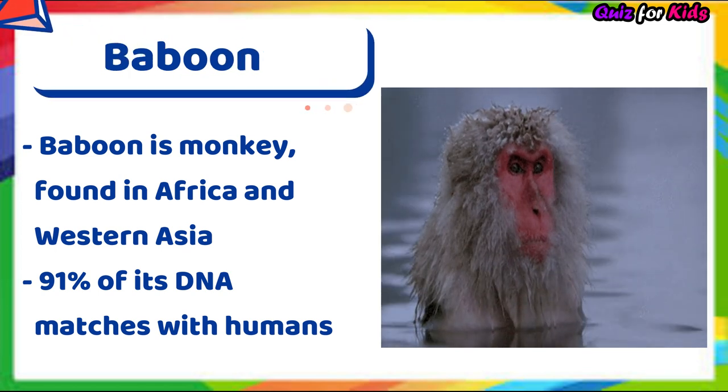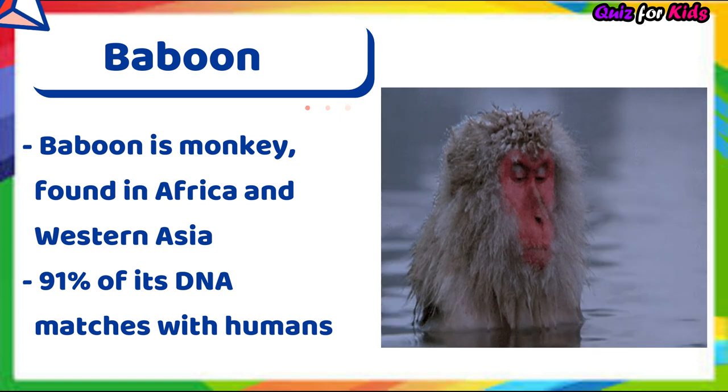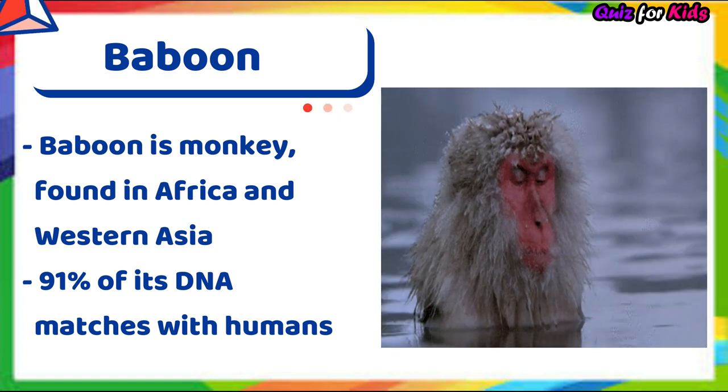Baboon. Baboon is a monkey found in Africa and Western Asia. 91% of its DNA matches with humans.